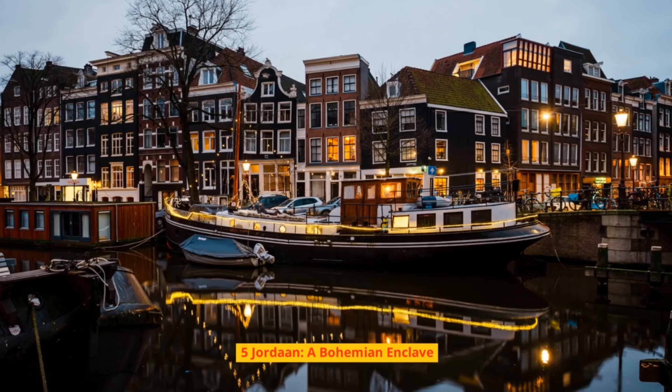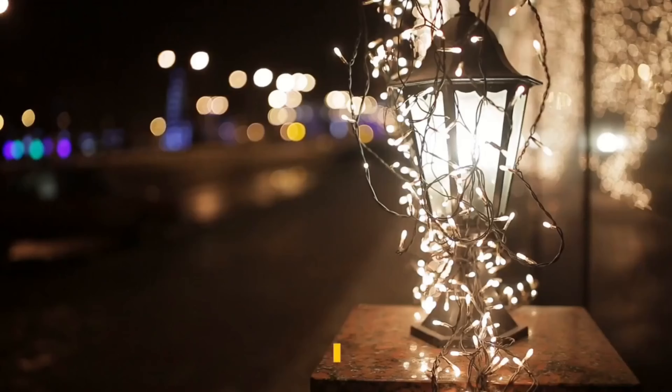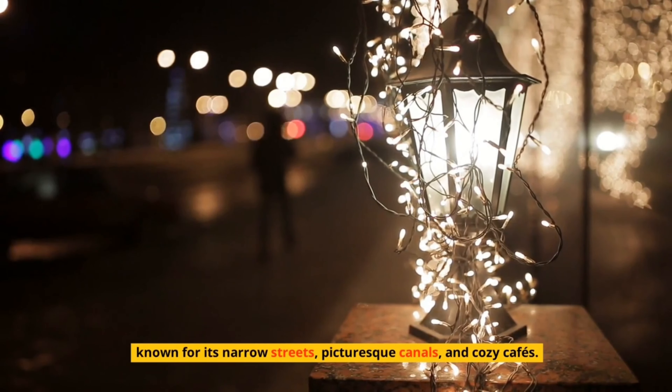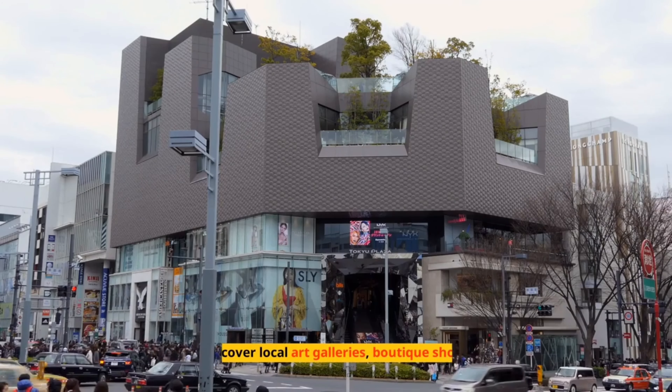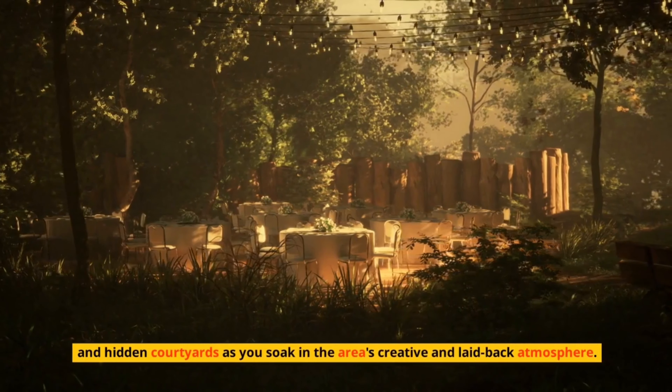Number 5: Jordaan – A Bohemian Enclave. Wander through the charming neighborhood of Jordaan, known for its narrow streets, picturesque canals, and cozy cafes. Discover local art galleries, boutique shops, and hidden courtyards as you soak in the area's creative and laid-back atmosphere.